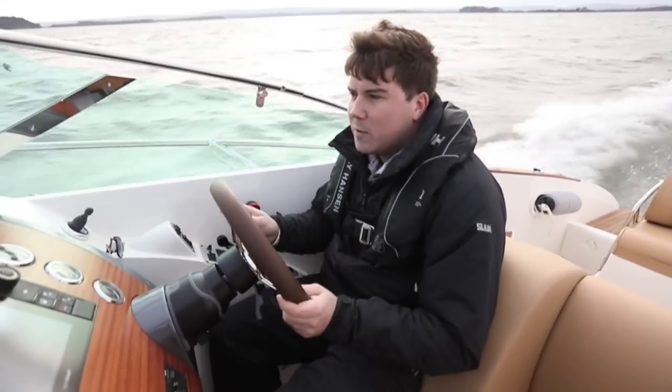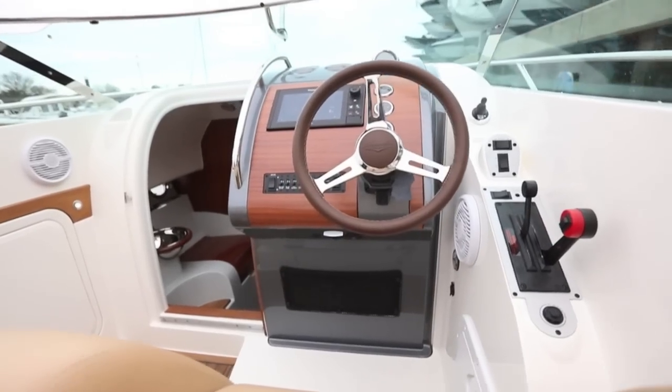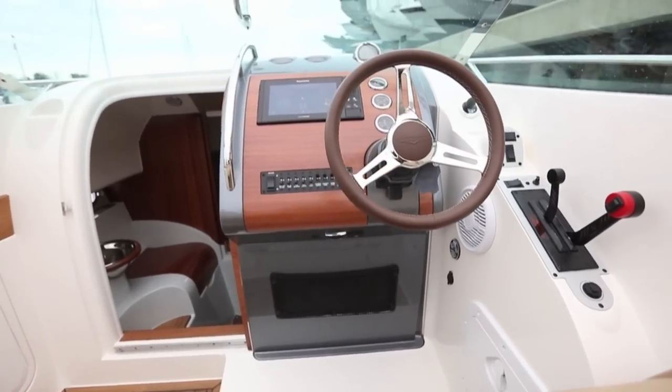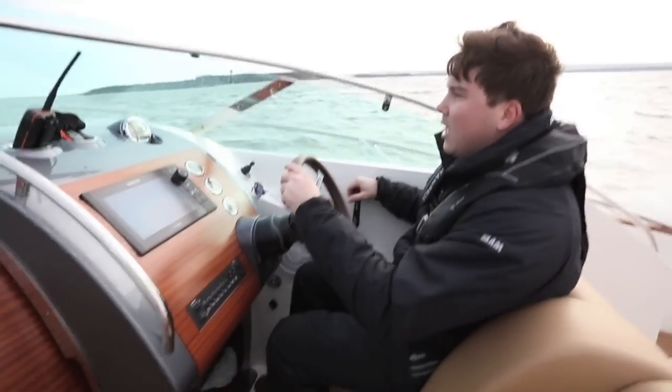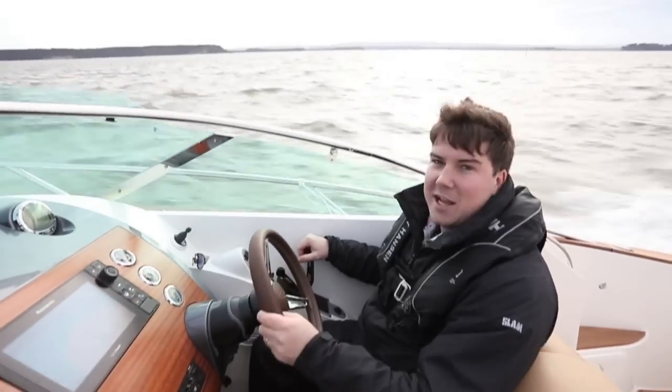You can tell it's a driver's boat by the driving position. I'm hunkered down here with good protection from the windscreen, the wheel is in my chest. You've got this racing throttle setup, and that is because when you floor the throttle, this thing really shifts.